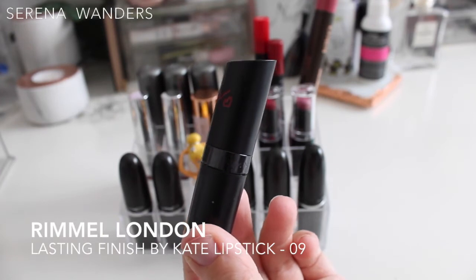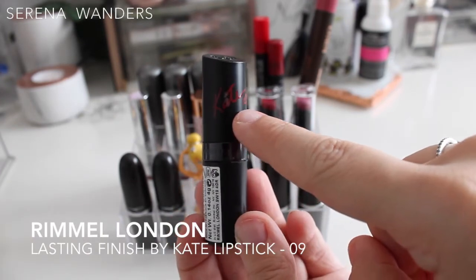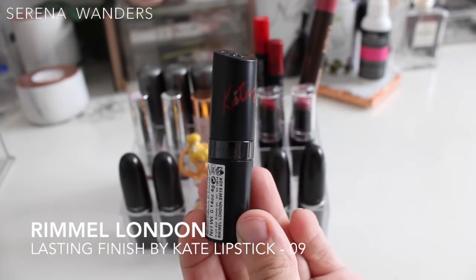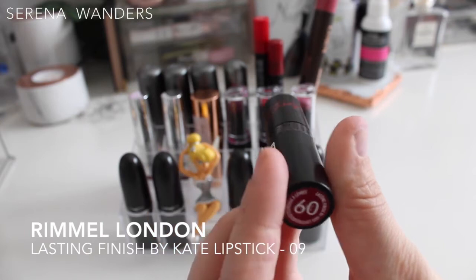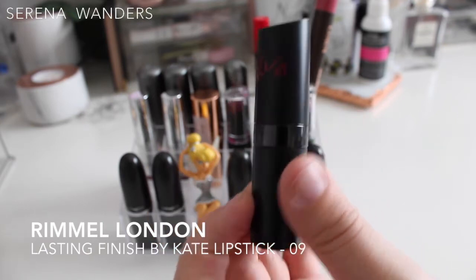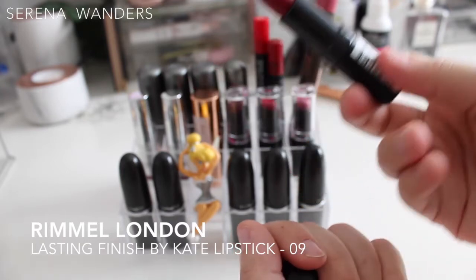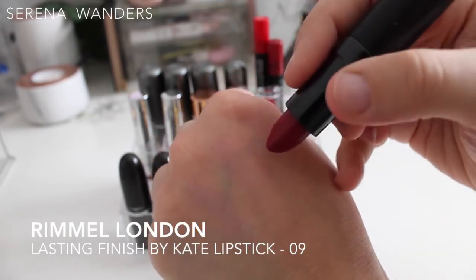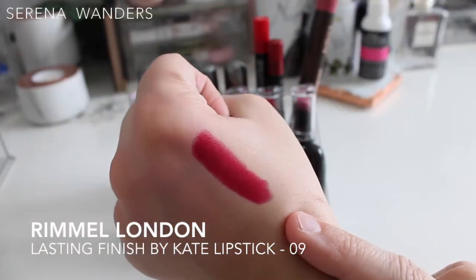This is a Rimmel London lipstick from the Kate Moss collection — you can see her red signature on it. It's from the Lasting Finish by Kate line, color number 9 or 60. This was a gift from my mom and one of my first dark red lipsticks, which I wore non-stop. This one is never leaving my collection.